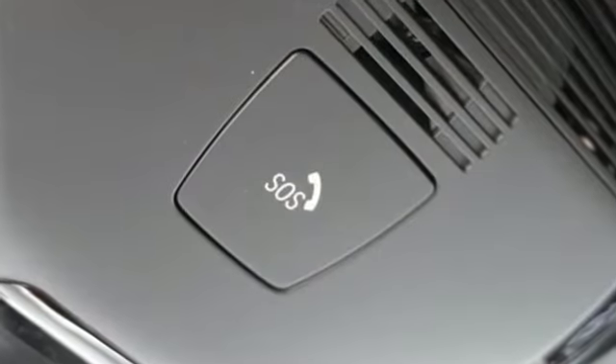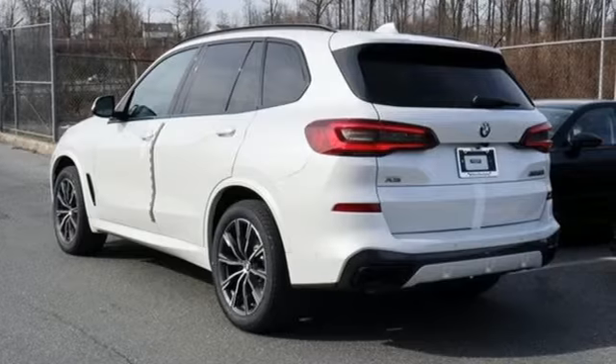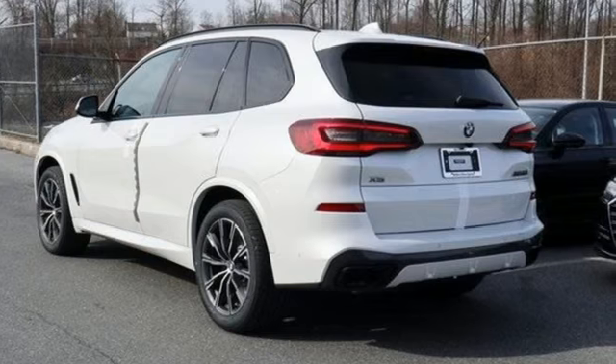BMW is adrenaline unleashed. Someone is going to drive this fantastic vehicle off the lot — it should be you. Test drive it today.